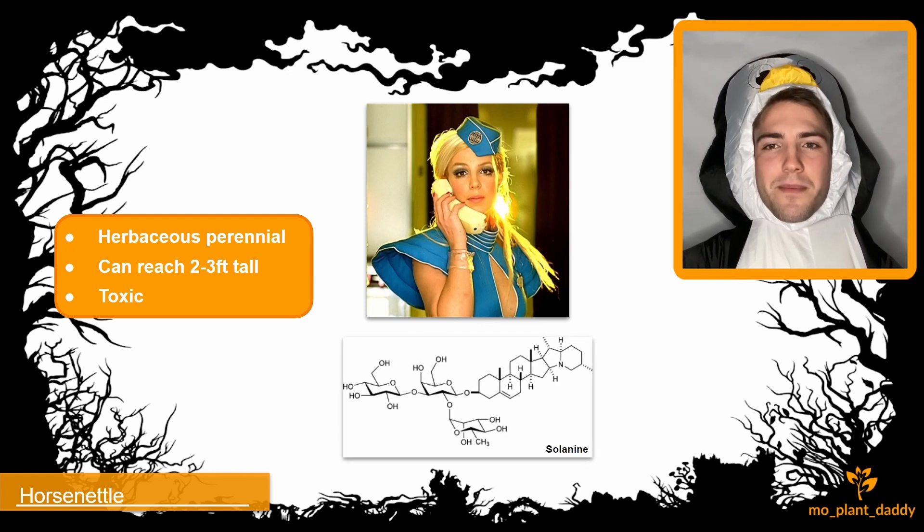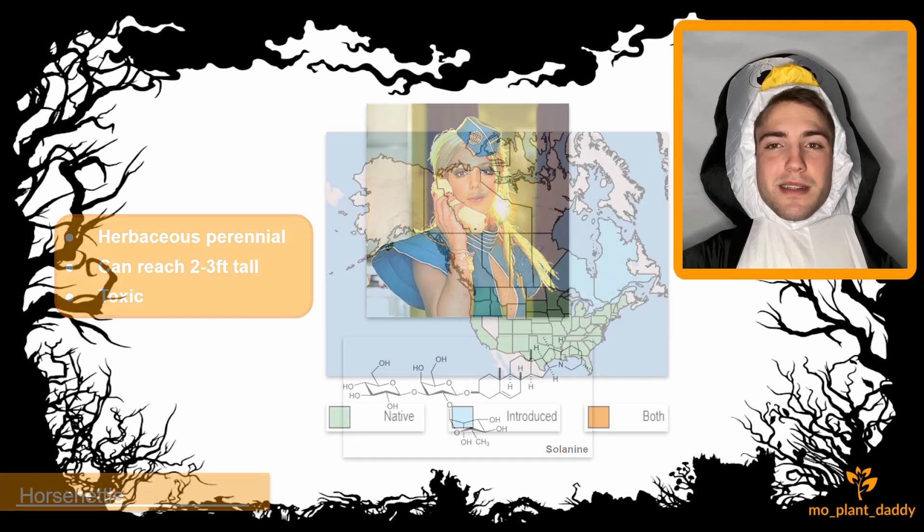Solanine is a nasty chemical compound in horse nettle that, if ingested, can cause fever, diarrhea, vomiting, or even death. More often than not, the victims of this plant are livestock rather than humans.